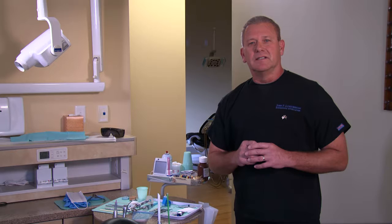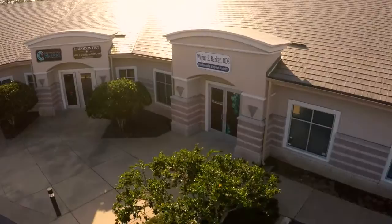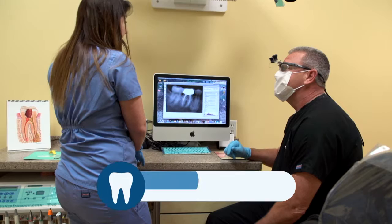Here at Endodontic Excellence we want to provide you with the highest quality, pain-free, relaxing endodontic care possible. One of the ways we can ensure this is with the latest state-of-the-art equipment. We have a beautiful office, but what makes our office unique is the amazing state-of-the-art equipment that allows us to provide the highest quality of care possible.